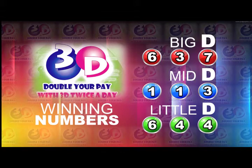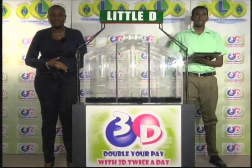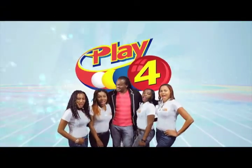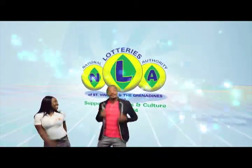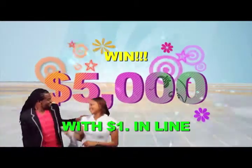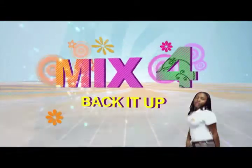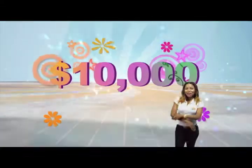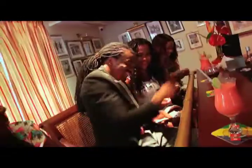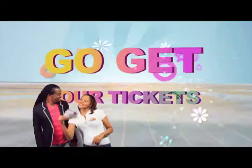Thank you so much for joining us this afternoon. You can join us this evening for the Play 4 and 3D Draws. Until then, good afternoon. Thank you so much for joining us this evening.